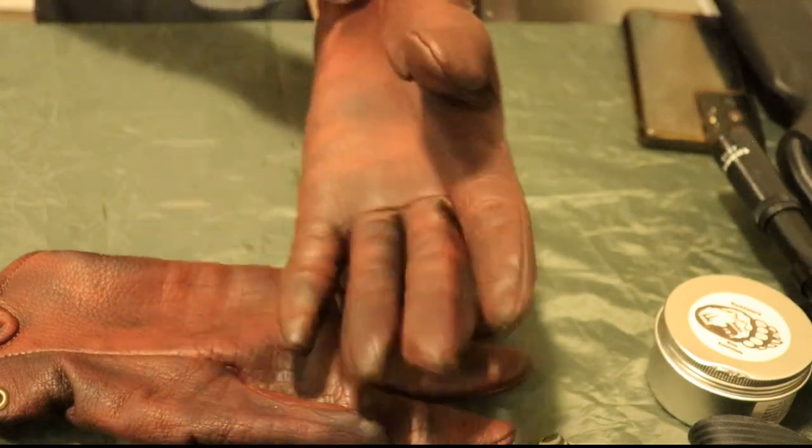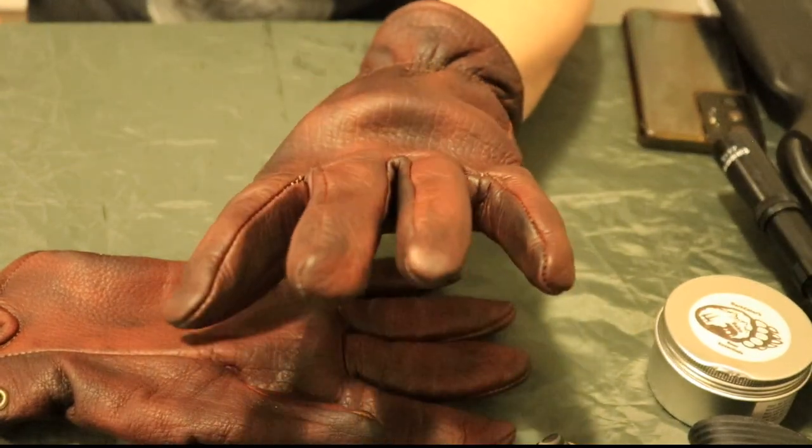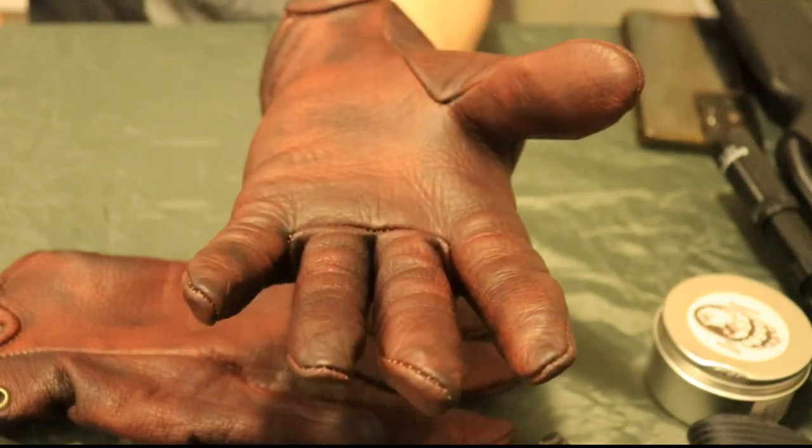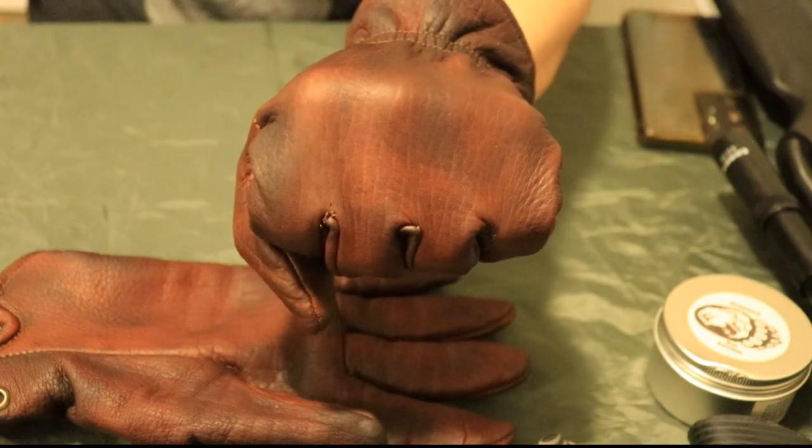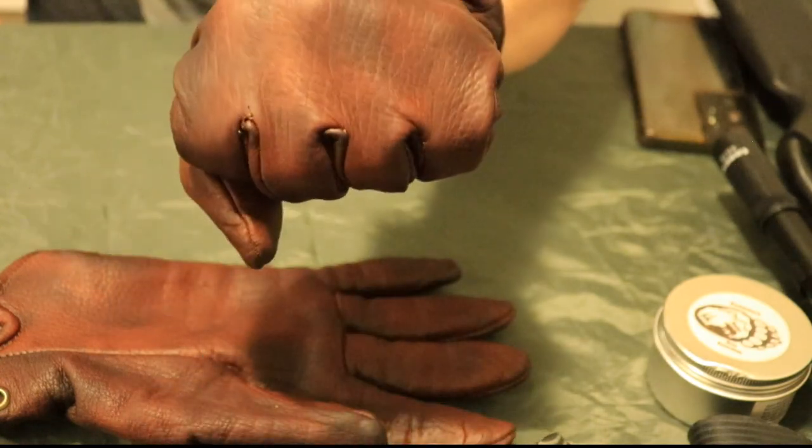When these gloves first arrived from Adirondack American Outfitters they were a little snug — I was almost worried they weren't going to fit. Take a hair dryer, a heat gun, or even the defrost on your car: warm these up, make a fist, hold for 30 seconds, and they are form-fitted and loosened up to your hand.